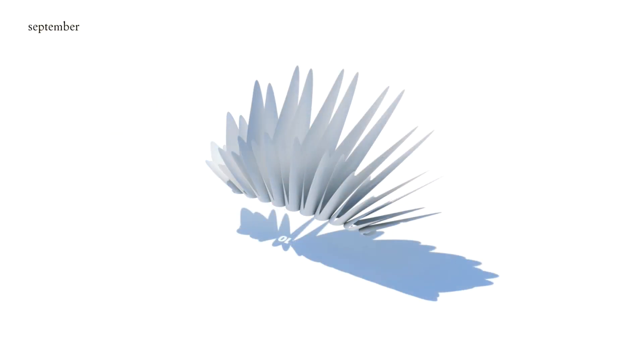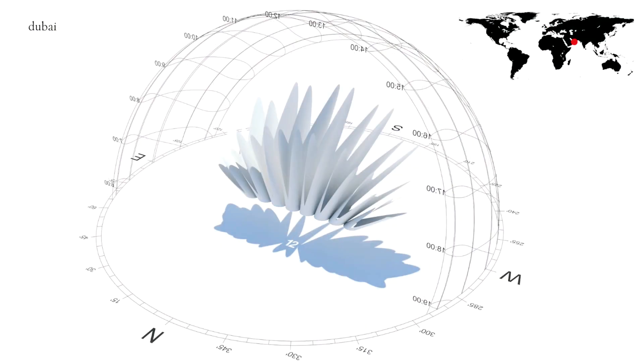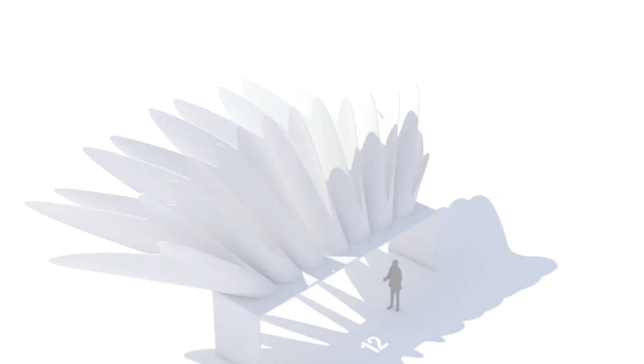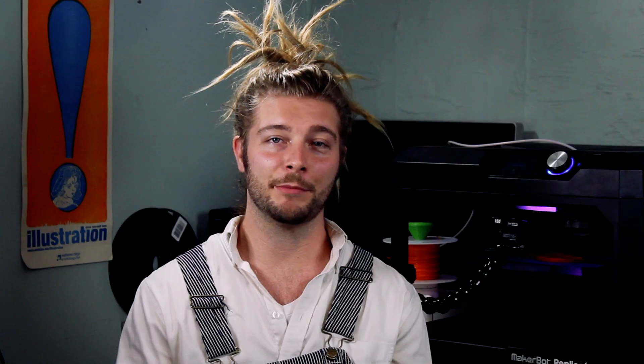The sundial is designed with a number of cutouts that replicate a digital number for the time of day. It can be optimized depending on the time of year and location on Earth. While the first sundial is scheduled to be presented in Amsterdam, ideally it could be installed anywhere in the world — like my backyard, which is what we're going to do.